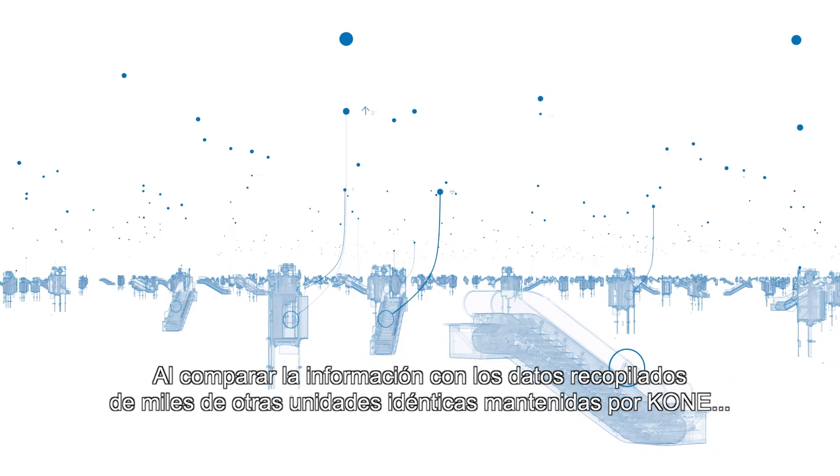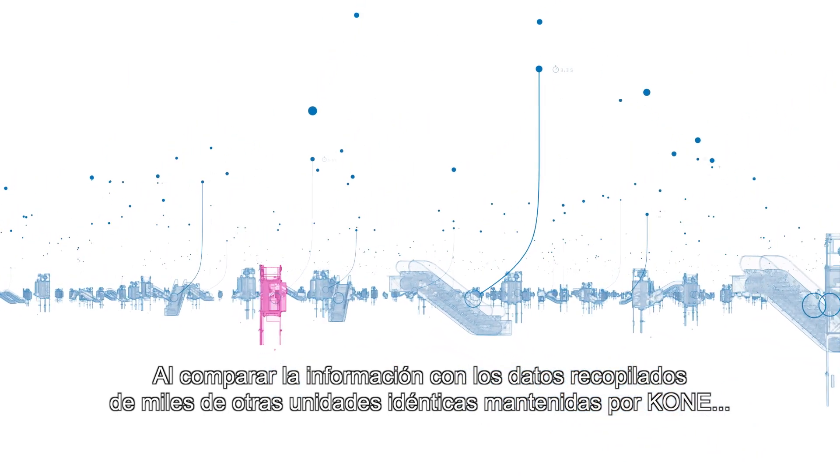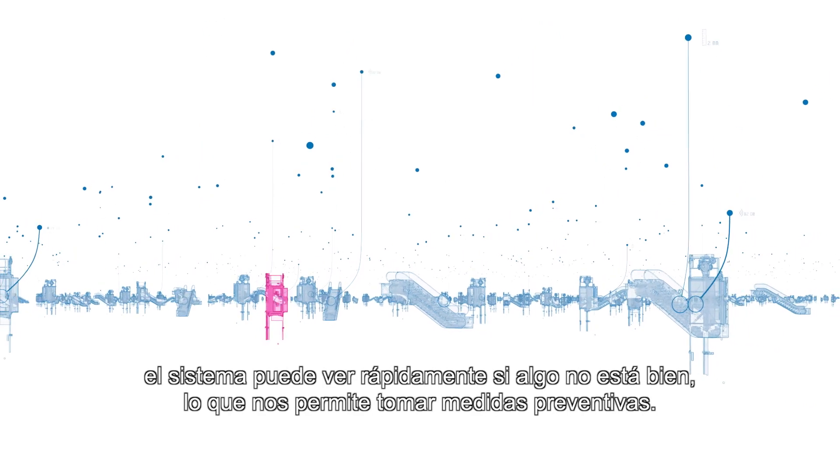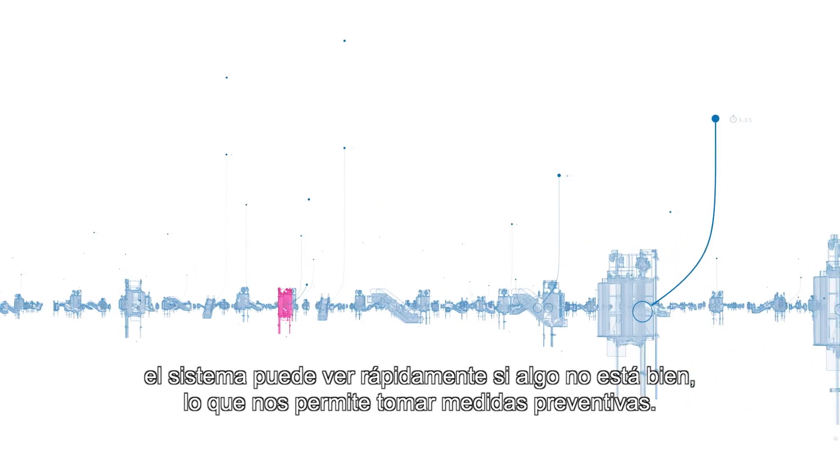By comparing the information with data gathered from thousands of other identical units maintained by KONE, the system can quickly see if something doesn't look quite right, allowing us to take preventive action.